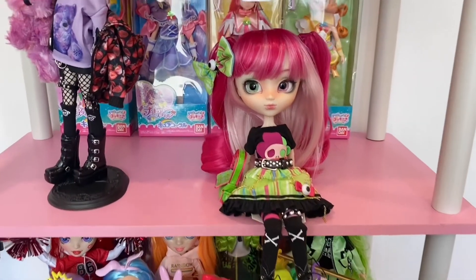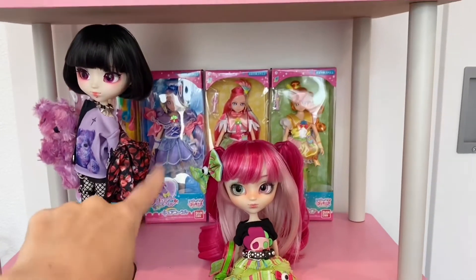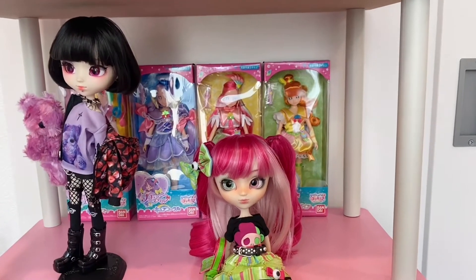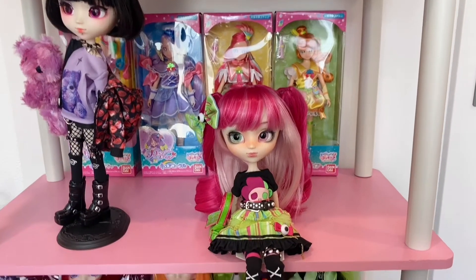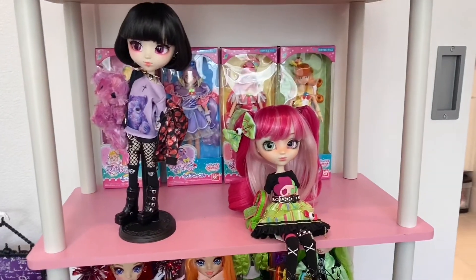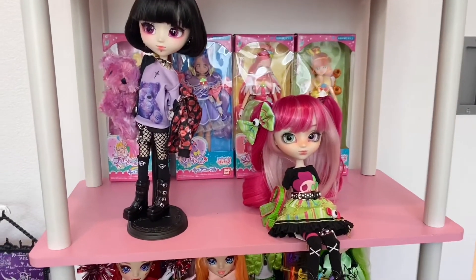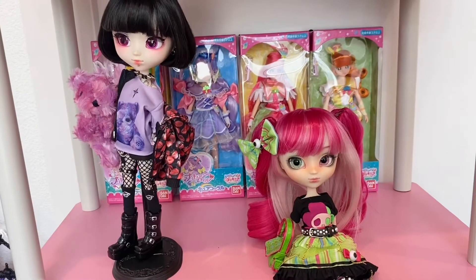Her doll stand actually did not fit on my shelf, which is about 13 and a quarter inches tall, so I ended up sitting her on my stand with my other Pullip, Noann. Noann I got from Pullip Style, which is based in the U.S.